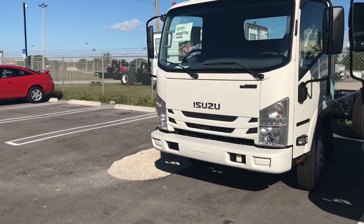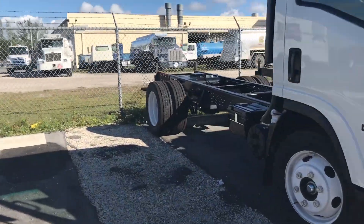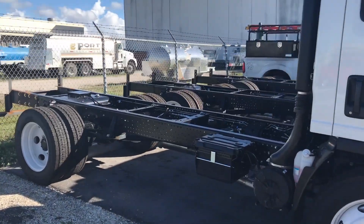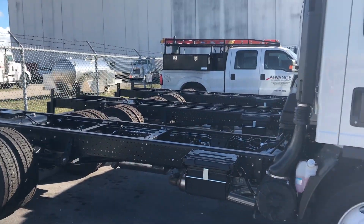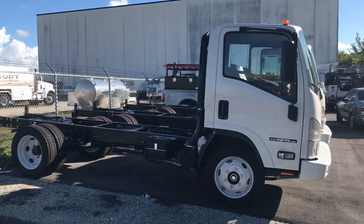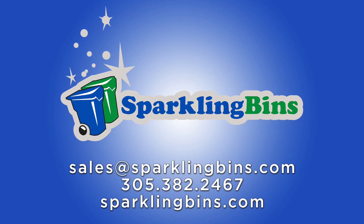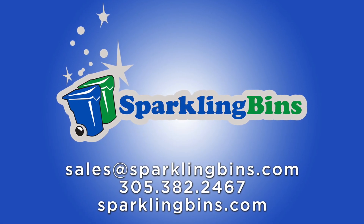These are the Isuzu trucks we have going out the door — the flatbeds are being mounted on these trucks. Two of these trucks will be ready for delivery in four days. If you want to purchase one, give us a call now — these trucks are not going to last. This is a great emerging business to get into. Thanks for watching. John at Sparkling Bins.